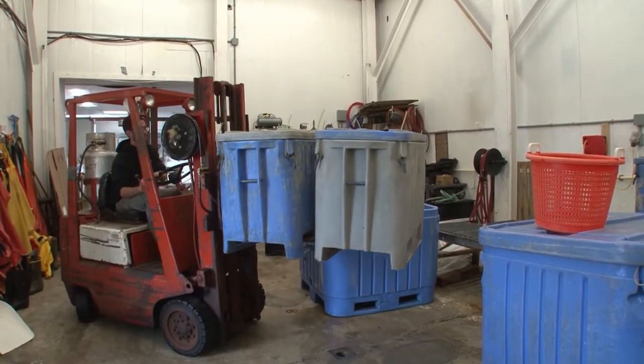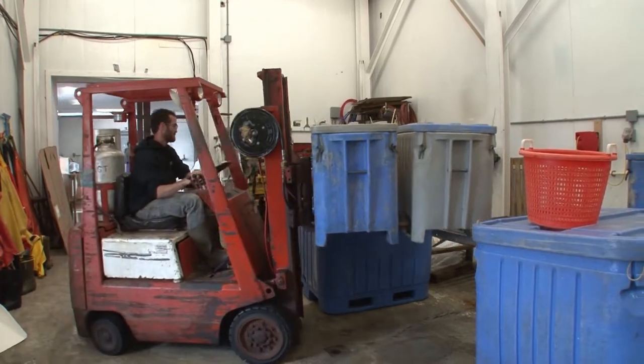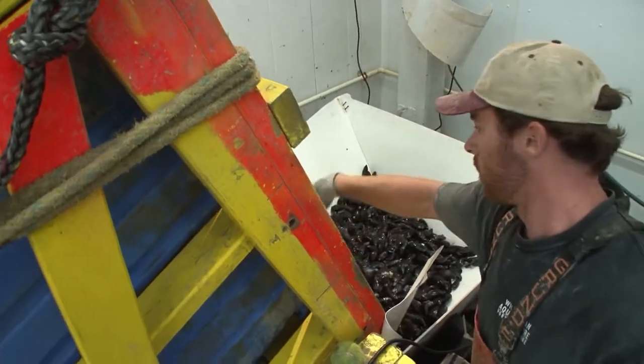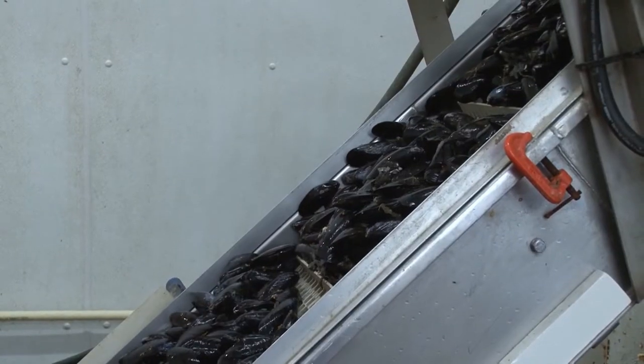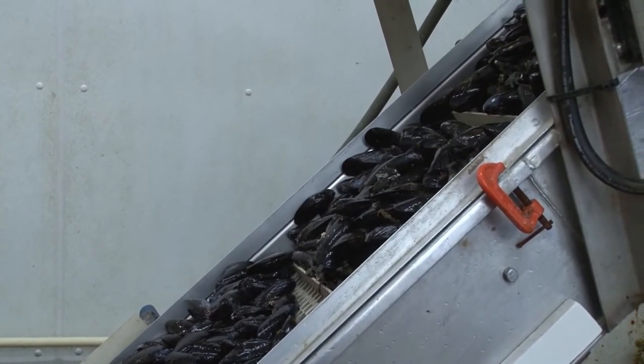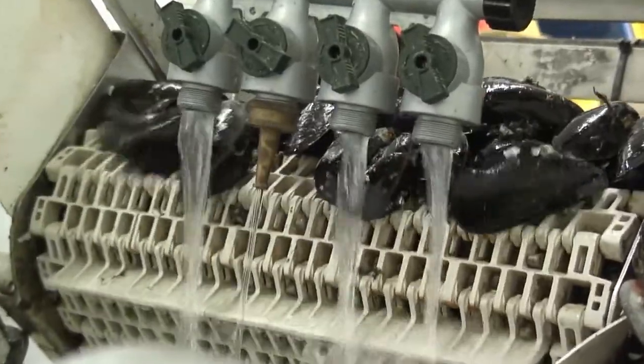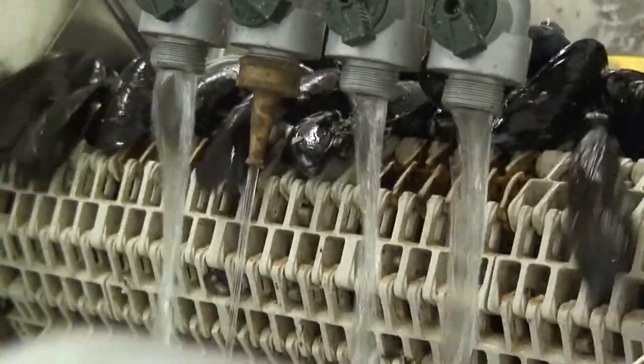One by one, we bring them down, dump them in the hopper, and they get fed up into the de-bisser. This is a really important part — it clips the beards, or the byssal threads, off the mussels. So after they're de-bearded, they flow down into the conveyor where we have a bunch of people inspecting the mussels.